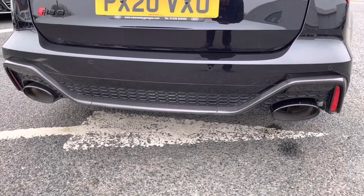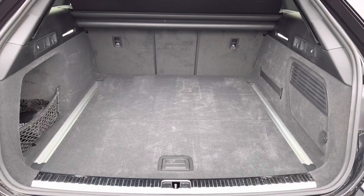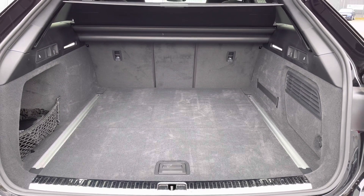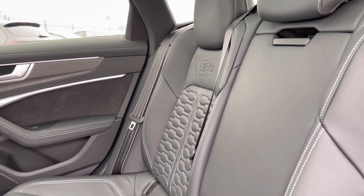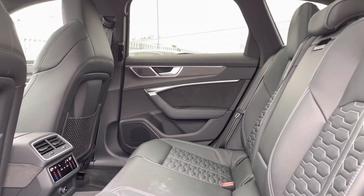You've got that carbon trim all around. As well as performance, this vehicle does provide a lot of practicality. You've got a huge amount of boot space so you'll have no trouble fitting luggage, shopping, and all bags in. You've got the RS embossing on the full leather seats.